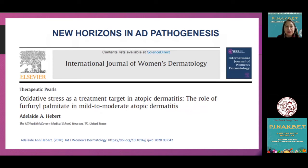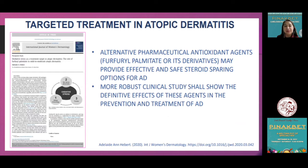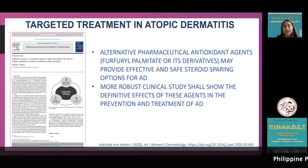Products enriched with antioxidants can be a valid aid in treating the symptoms of AD and other skin disorders, or even a valuable alternative to topical corticosteroids, as they reduce inflammation and restore skin barrier. In combination with other topicals and systemic agents, this formulation can result in faster recovery and prolonged remission. Professor Adelaide Herbert further elucidated the role of antioxidants — particularly furfuryl palmitate — in the treatment of mild-to-moderate AD, published in the International Journal of Women's Dermatology. She concluded that antioxidant emollients were found to be an effective and safe option for AD management.